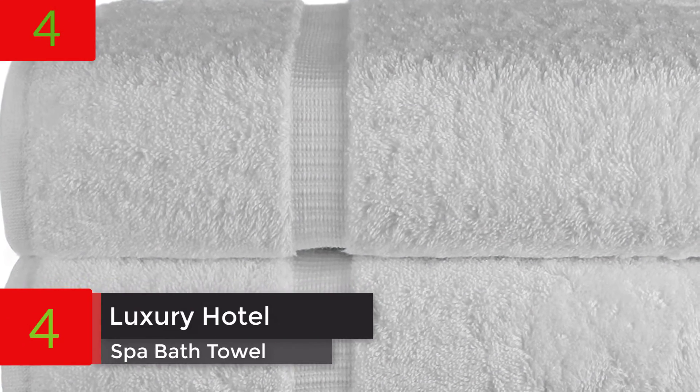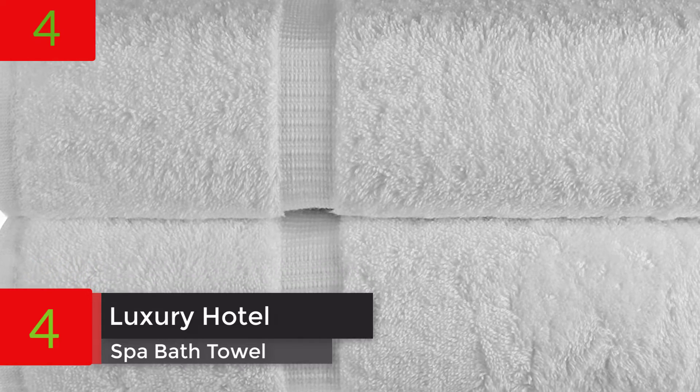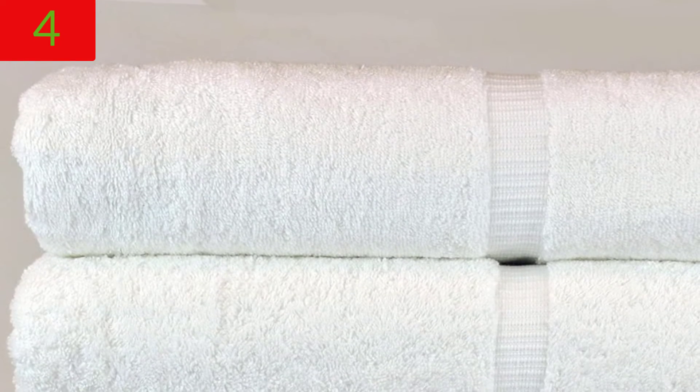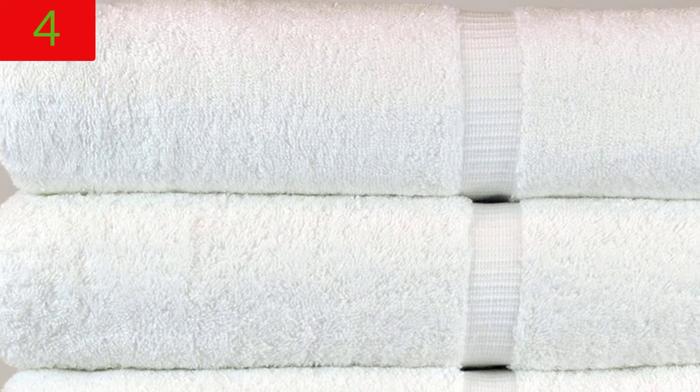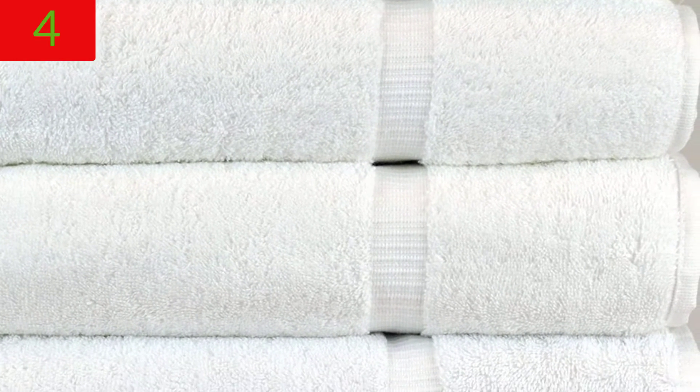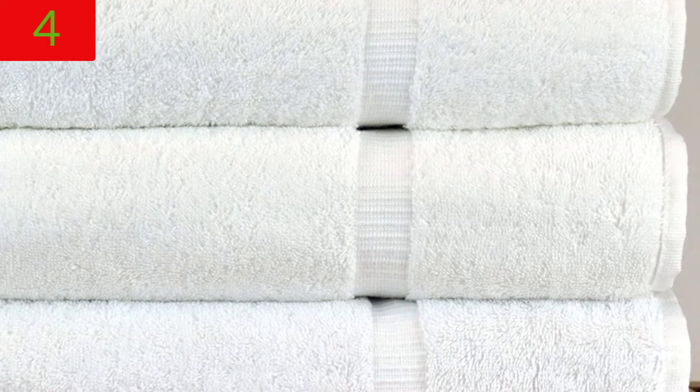Number 4: Luxury Hotel and Spa Bath Towel — 100% genuine Turkish cotton, 27 inches by 54 inches, set of 4, white. These towels are made in Turkey from high-quality cotton, making them absorbent, soft, and fluffy. After the first wash, these towels fluff up, giving you a spa-like experience in the comfort of your own home. The natural weave and double-stitched hem ensure longevity and strength.